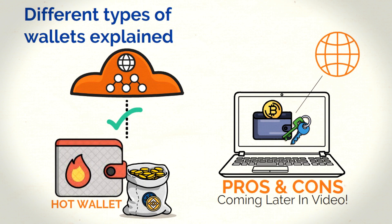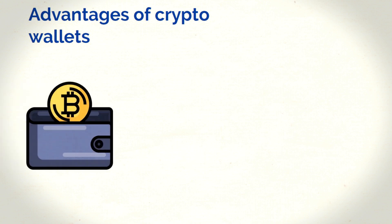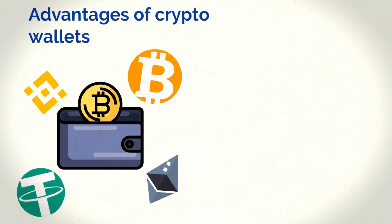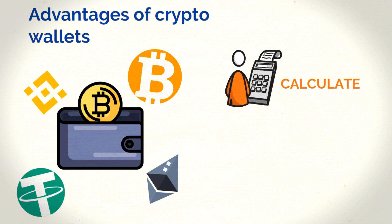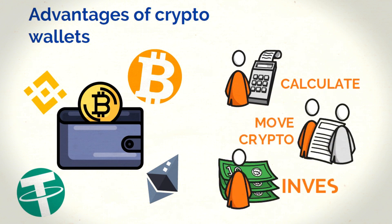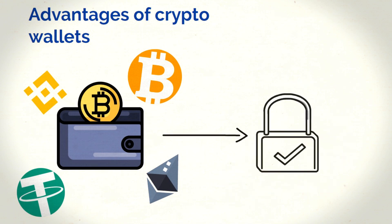Let's dive deeper into the main benefits of a crypto wallet. One of the main benefits is that it can gather your assets in one place so you can deal with them more easily. Rather than having your assets spread across a bunch of different exchanges where you might have bought them, you can have them all in one place. That makes it much easier to calculate how much your assets are worth in total, move, and invest them.